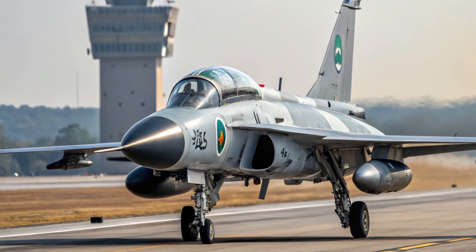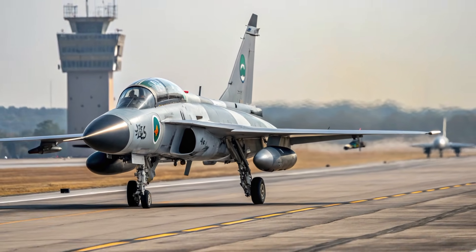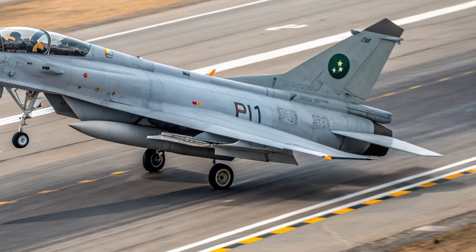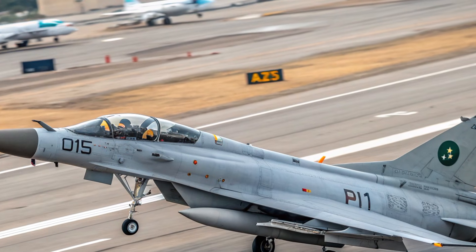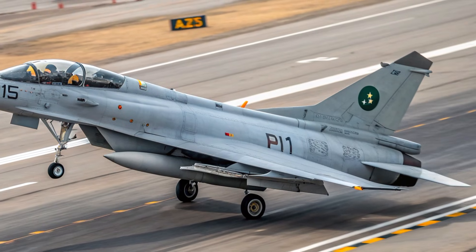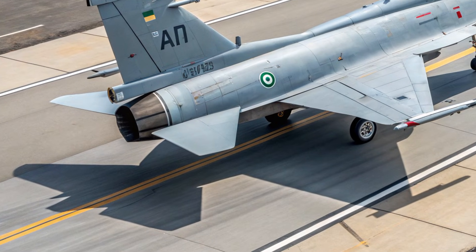From the outside, the 2026 JF-17 Thunder looks more aerodynamic and mission-ready than previous models. You can instantly notice sharper leading edge root extensions and refined wing geometry that significantly improve maneuverability at high angles of attack. The fuselage has been re-contoured to reduce drag and enhance stability, especially during high-speed flight. Greater use of composite materials has contributed to reduced weight and improved durability.